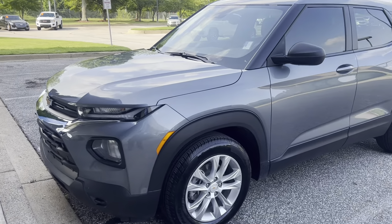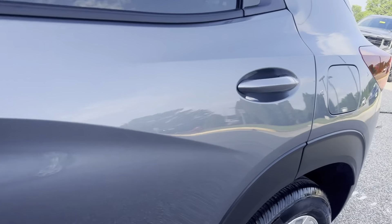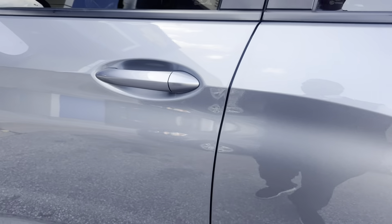Hey guys, Sunrise Carreville checking in with you. I've got a beautiful 2021 Chevy Trailblazer. This one here has got good new tires all the way around it.